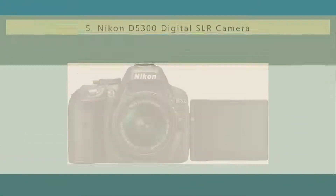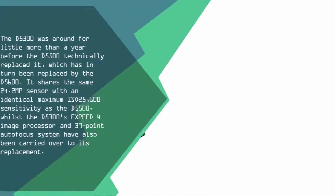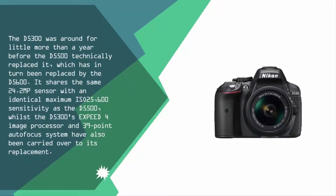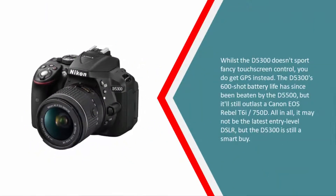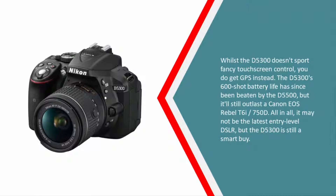Starting our list at number five, the Nikon D5300 was around for a little more than a year before the D5500 technically replaced it, which has in turn been replaced by the D5600. It shares the same 24.2 MP sensor with an identical maximum ISO 25600 sensitivity as the D5500. The D5300's Expeed 4 image processor and 39-point autofocus system have also been carried over to its replacement.